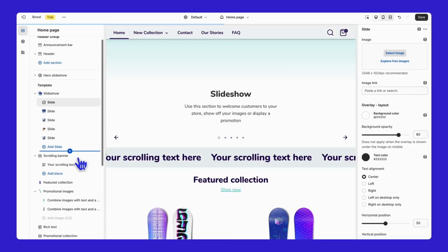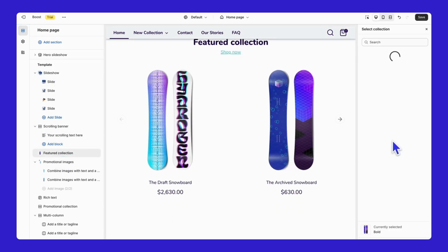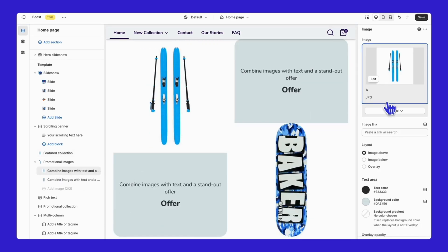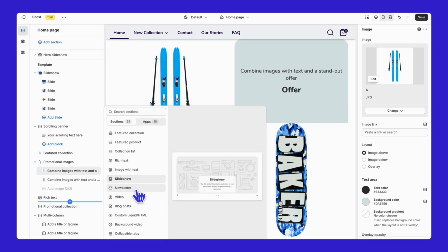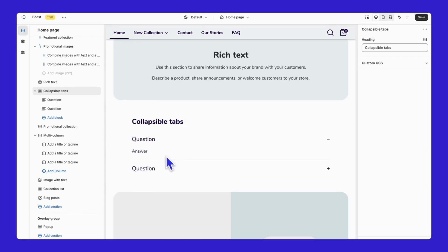Another major pro is the high level of customization. The Shopify Boost theme offers a variety of customization options, allowing you to tailor your store to fit your brand seamlessly. It's adaptable to different brands and product lines, and includes extensive features from product discovery to checkout, merchandising and marketing. This means you can create a store that works well, looks great, and is personalized.